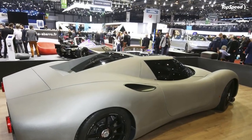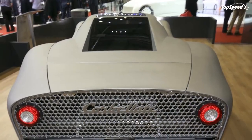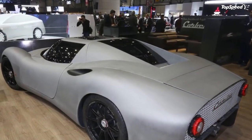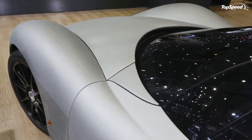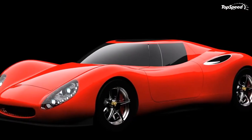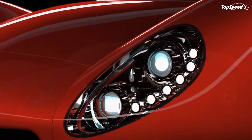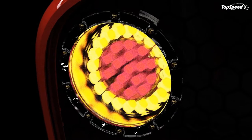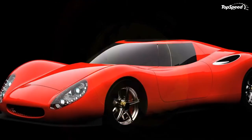Up front, the car reminds you wholeheartedly of the Ferrari 250. It has a similar nose setup with that wide but thin air inlet positioned right in the middle of near-vertical headlamps that are integrated into the tall but extra-long front fenders. To be more specific, it looks like someone took the front end of a Ferrari 250 and stretched it out a bit.